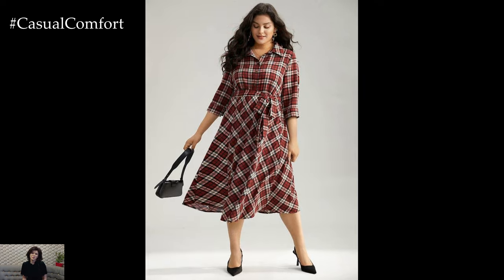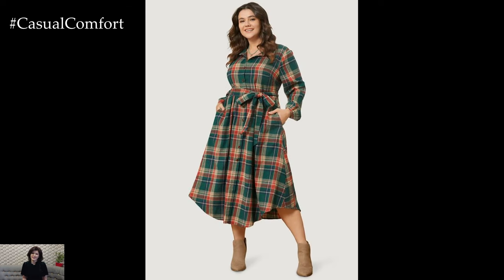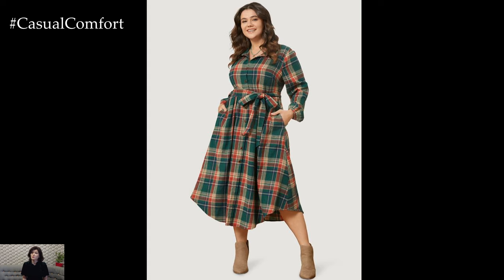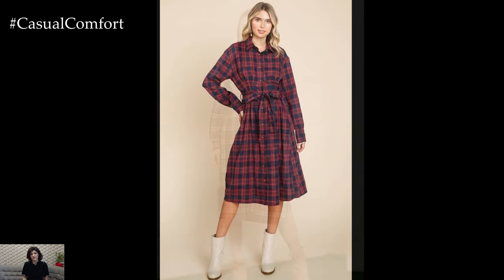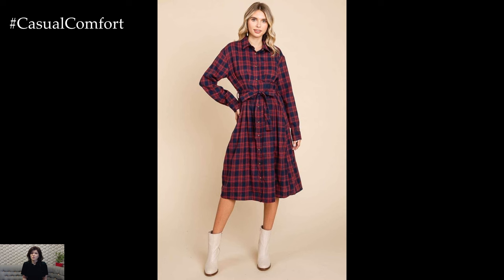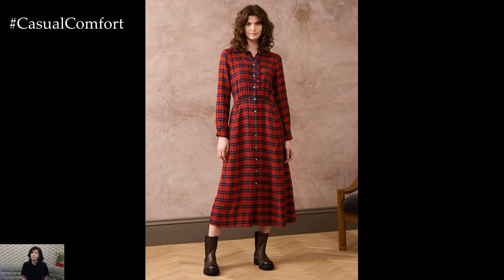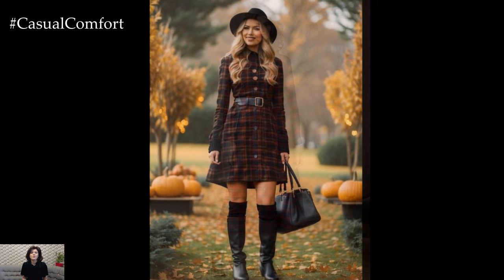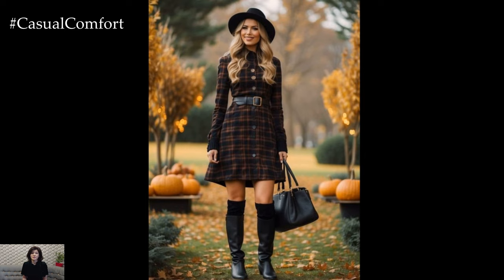Believe it or not, the plaid shirt dress can transition seamlessly into workwear. Opt for a shirt dress with a more structured silhouette and pair it with a tailored blazer. Choose loafers or low-heeled boots for a professional look that's both comfortable and stylish. You can also accessorize with a statement necklace or a pair of elegant earrings to add a touch of sophistication. The plaid pattern brings a hint of warmth to your outfit, making it perfect for those chilly office environments. This look is not only fashionable but also practical, allowing you to move easily through your workday without sacrificing comfort.